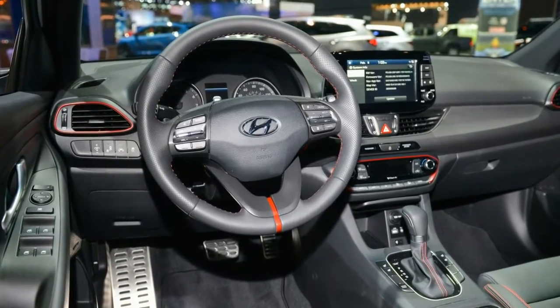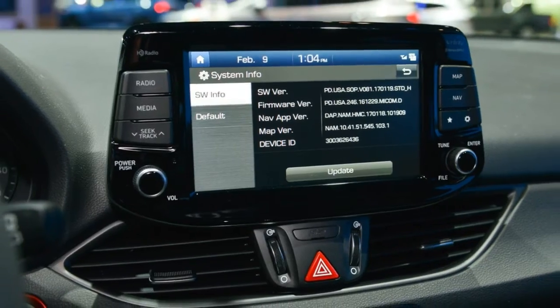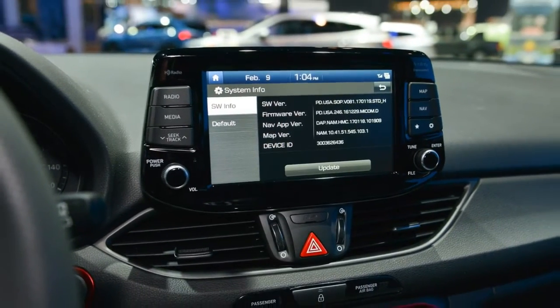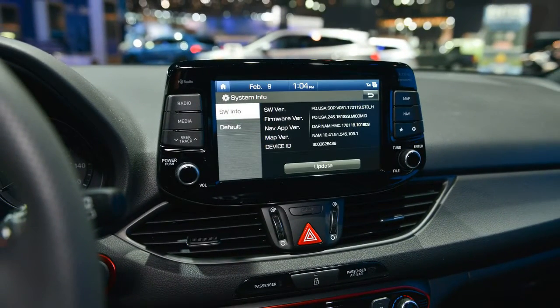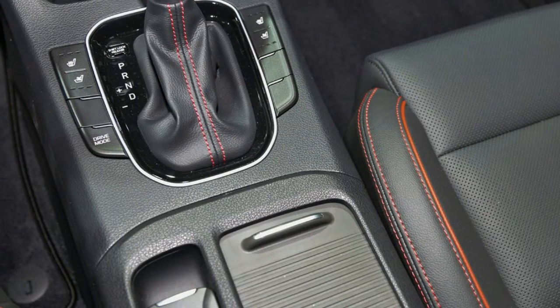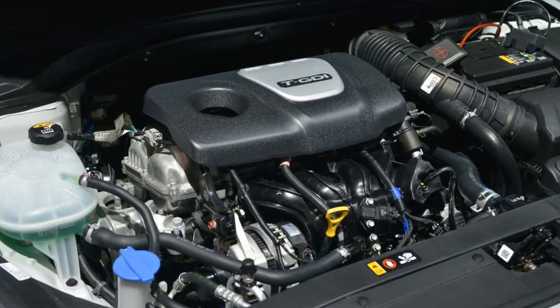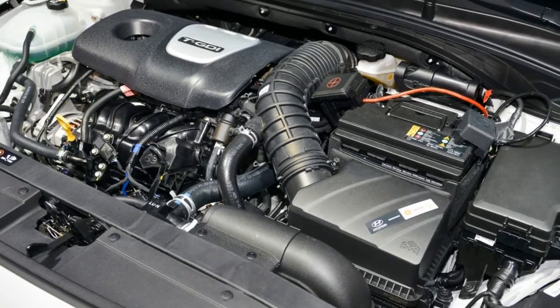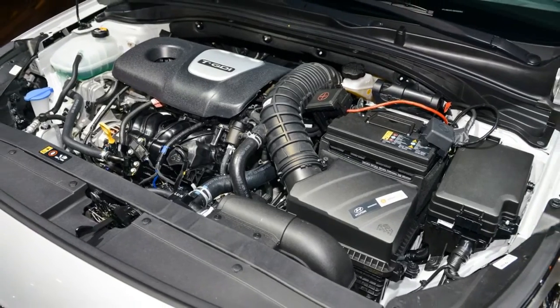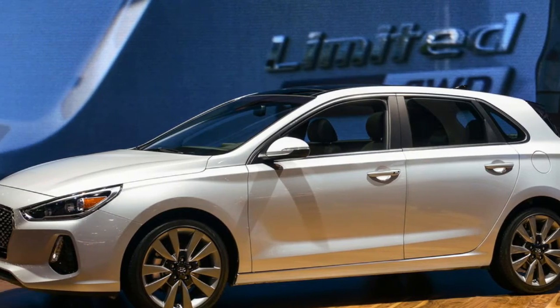The Elantra GT Sport, like its sedan cousin, has a 1.6-liter turbo engine good for 201 horsepower and 195 pound-feet of torque. It has a seven-speed dual clutch available alongside the six-speed manual. The GT Sport also has wider 18-inch wheels versus the standard 17s, larger brake discs, and independent rear suspension instead of the base model's torsion beam.